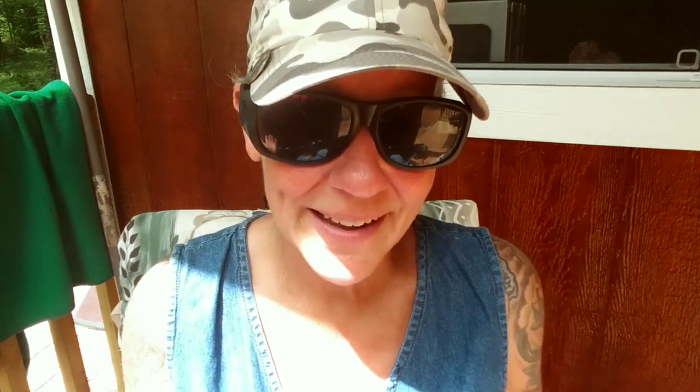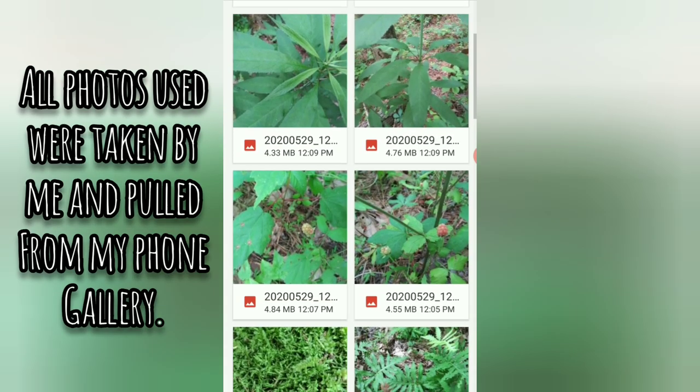I downloaded two apps. Today I'm going to go around my property and take some photos of things that are growing that I don't know what they are, and see if these two apps can identify them correctly. I've used PlantSnap before and found it not very good. Somebody in the comments suggested PlantNet, so I downloaded that too. I'm going to put them against each other and see which ones are correct.